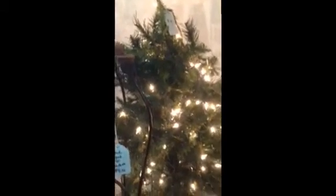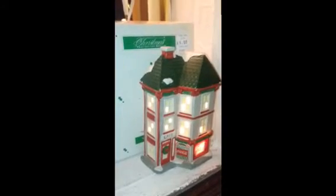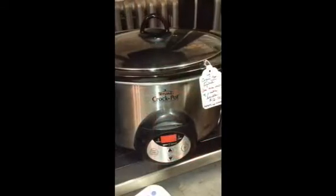Here's the tabletop tree with a string of lights on it, ready to go. And over here the collectible Coca-Cola house that lights up, as you see. The large digital crock pot.